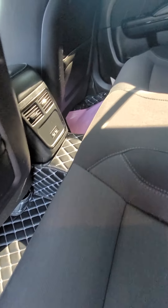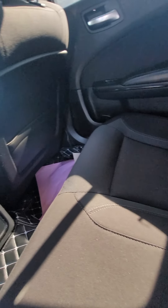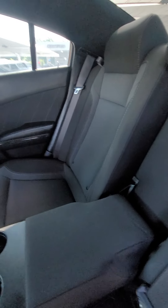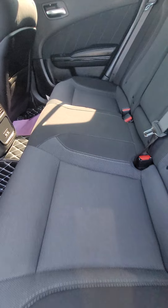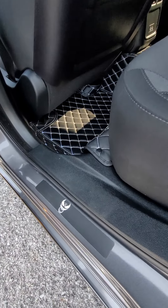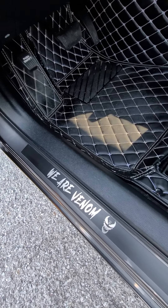In the back seat you also have the quilted floor mats, USB chargers, cup holders, and there's even a little graphics on the door edges and graphics on the front.